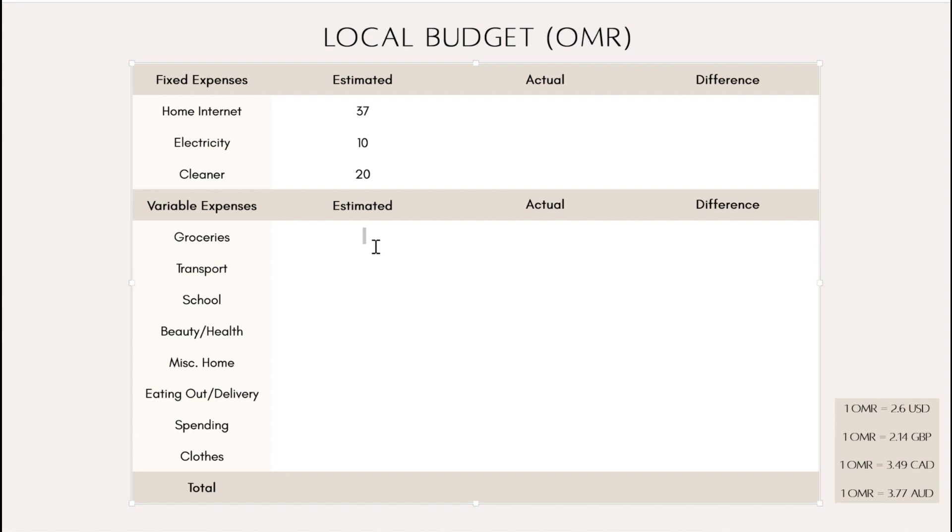Now we're going into variable expenses. My plan was to maybe increase my variables slightly this month because it's going to be a quite long month, but I've decided no — just suck it up and be a bit more careful with money. Some months are longer, some are shorter; you just have to manage it. So groceries is going to stay at 120.